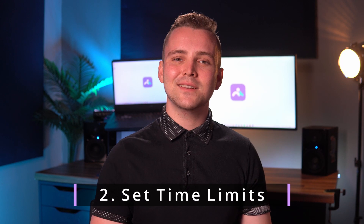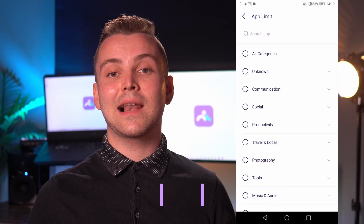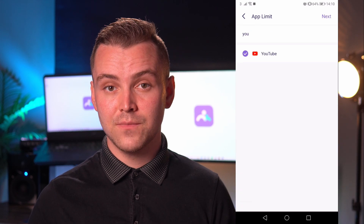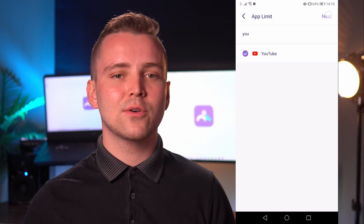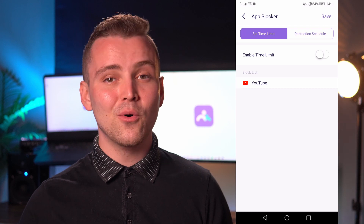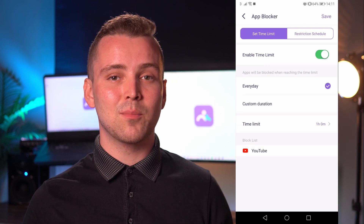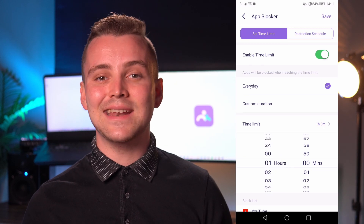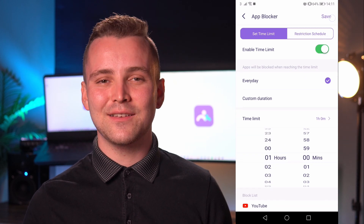Two — set time limits on YouTube. Famisafe allows you to set time limits on all apps, including YouTube. This will not only help you control your child's social media addiction, but will also allow you to build a more disciplined timetable for your child, so that they will be able to balance education and entertainment in an effective manner.